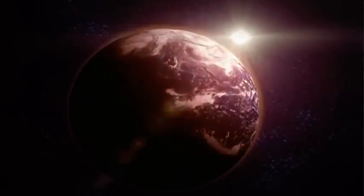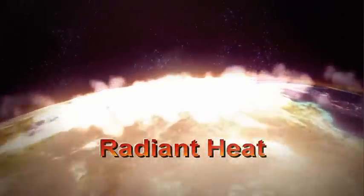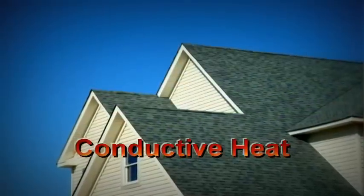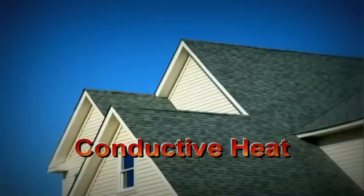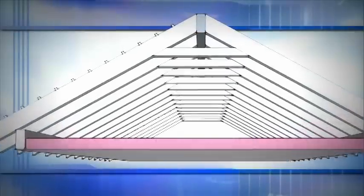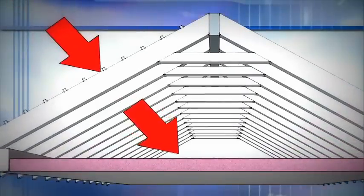Here's how heat enters your home. Energy from the sun travels in the form of radiant heat across millions of miles through space to the Earth. It then strikes the roof shingles and converts most of its energy into conductive heat as it travels through solid materials, such as the roof underlayment and decking. Once it meets the airspace at the bottom of the roof decking, the heat will then radiate from the roof decking across the attic space until it hits another surface.